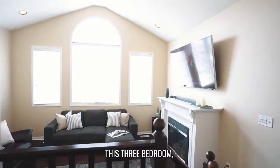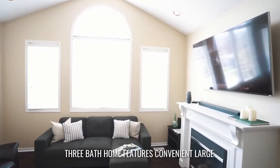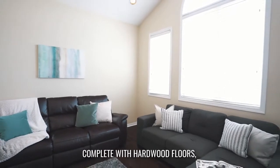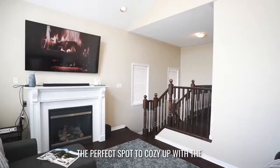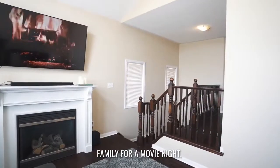Built by Maddeny Homes, this three bedroom, three bath home features a convenient large second floor family room, complete with hardwood floors, vaulted ceiling and a gas fireplace. The perfect spot to cozy up with the family for a movie night.